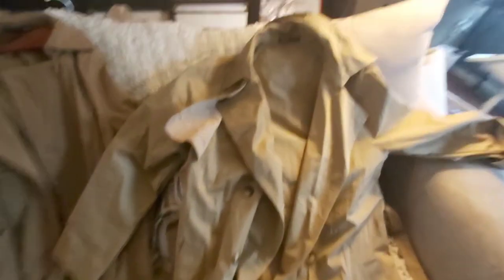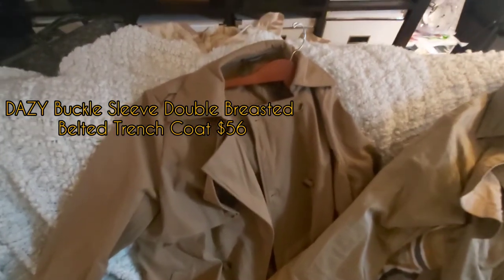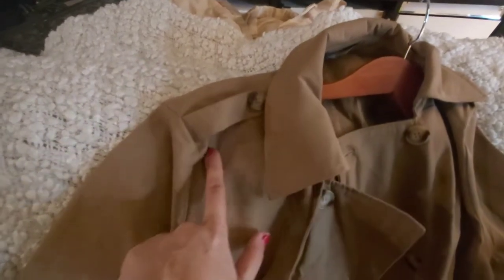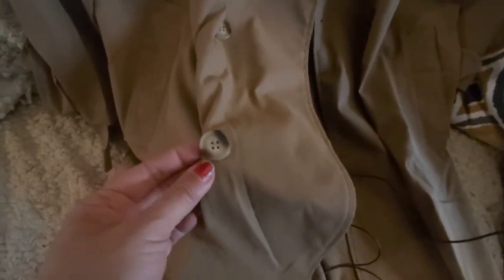Now the second trench coat — the obvious difference is the color. This one is more of a light tan while the first is a more brown tan. This second trench coat has more detailing, which I like: it has buttons at the shoulders and detailing at the cuffs, which is really nice, and the same kind of tortoise buttons with real pockets. It doesn't have a lining either.